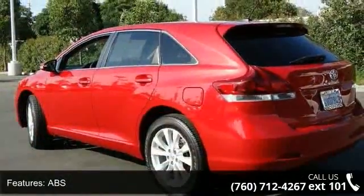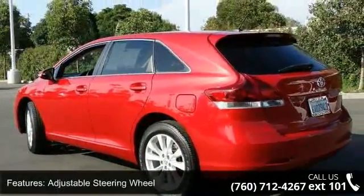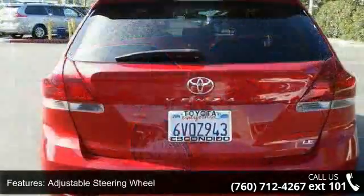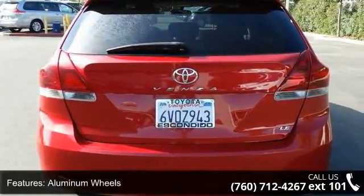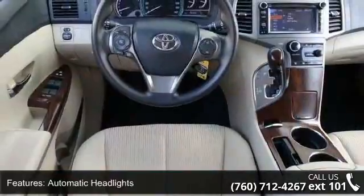This vehicle's top features include 4-wheel disc brakes, ABS, adjustable steering wheel, aluminum wheels, automatic headlights, Bluetooth connection, brake assist, bucket seats, and cargo shade.